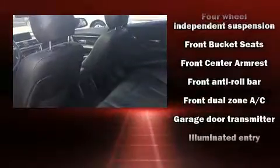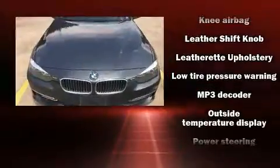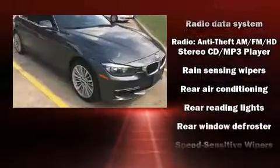BMW also prioritized safety and security with features such as head curtain airbags, traction control, brake assist, anti-whiplash front head restraints, ignition disabling, and four-wheel disc brakes with ABS.